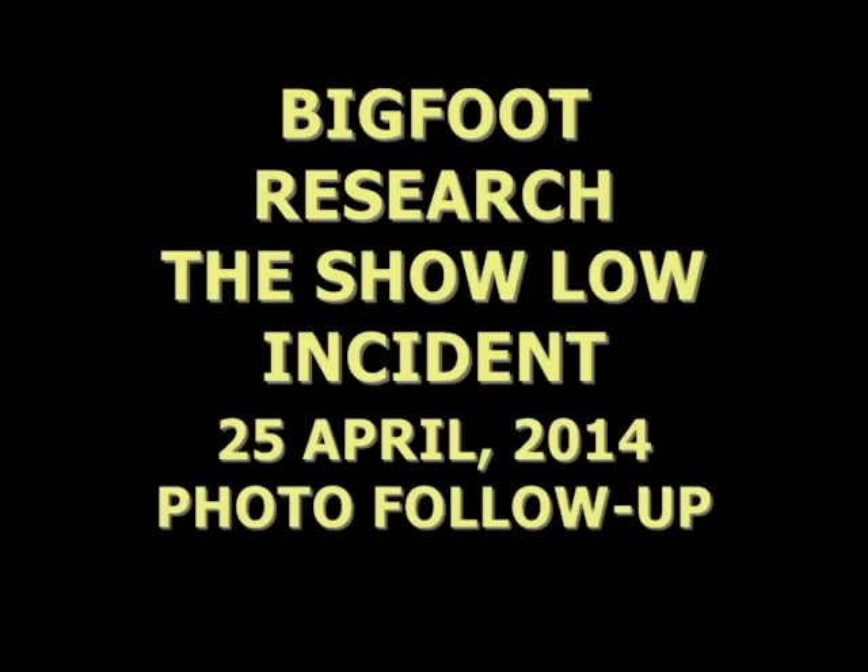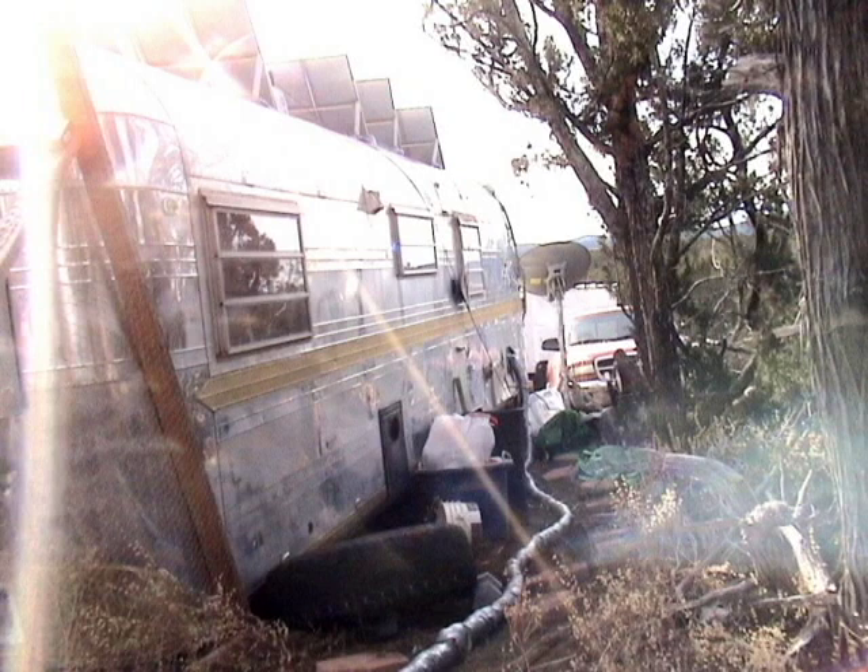Welcome to Bigfoot Research. This is the Sholo Incident 25 April 2014 photo follow-up. This is the date that this video was created. However, the photo that we are analyzing was actually taken on the 25th of October in 2013 by the Primos camera.